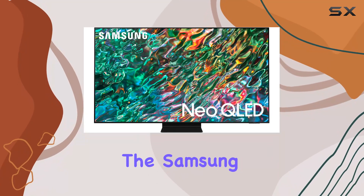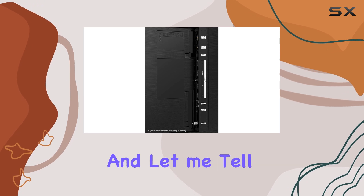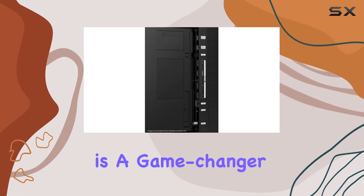Today, we're diving into the Samsung 85-inch Class Neo QLED 4K QN90B Series, and let me tell you, this TV is a game-changer.